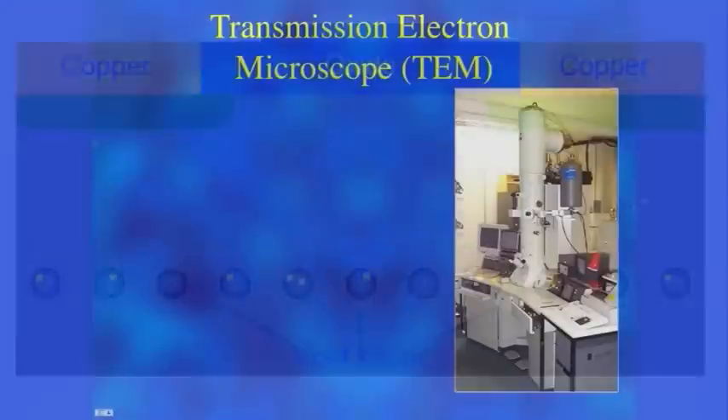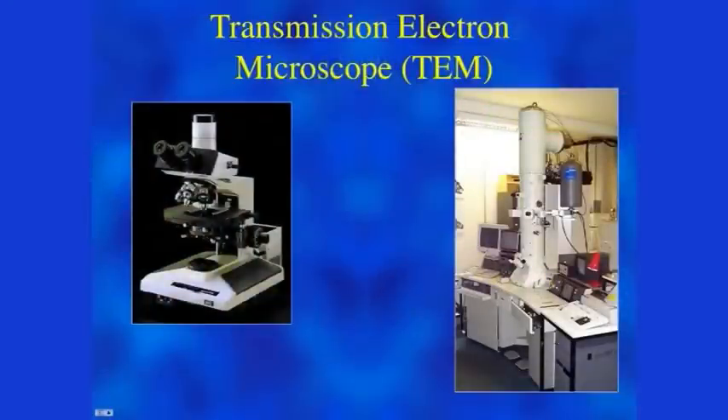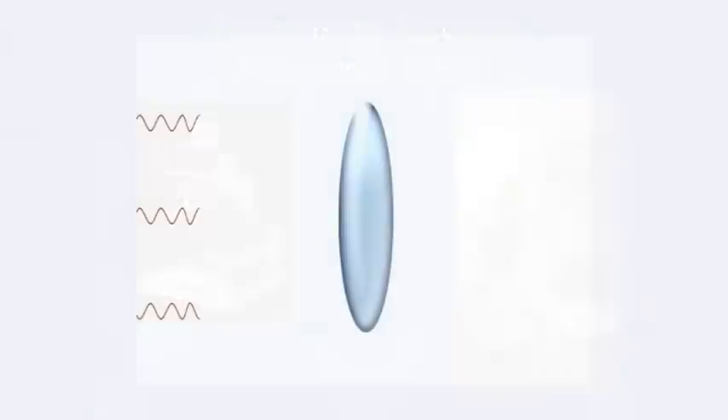Even though an electron microscope looks like a very complicated piece of equipment, it's actually very similar to a light microscope. In a light microscope, light from a light source like a bulb is focused using lenses onto a sample. The light is then bounced off the sample and collected, and you can produce a magnified image of the surface of the sample.